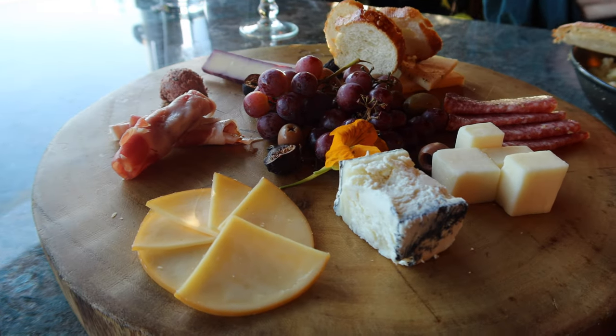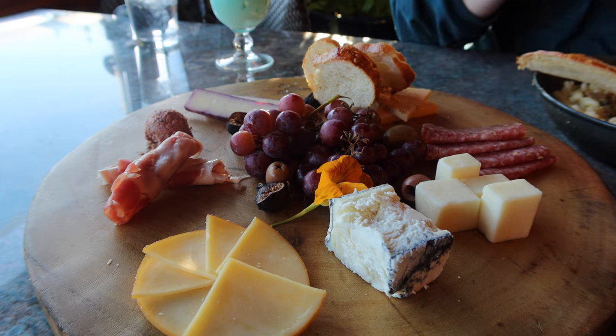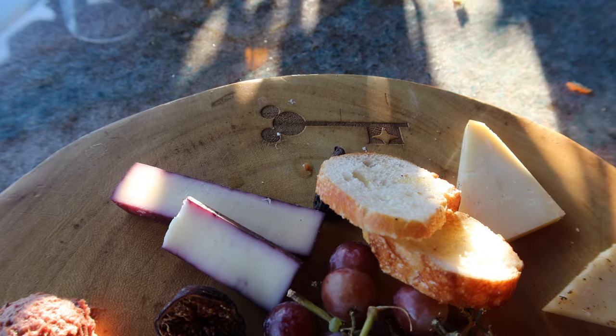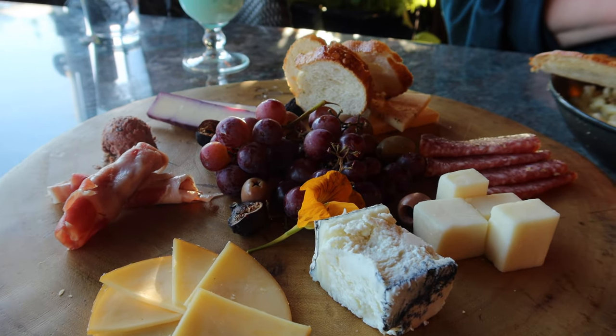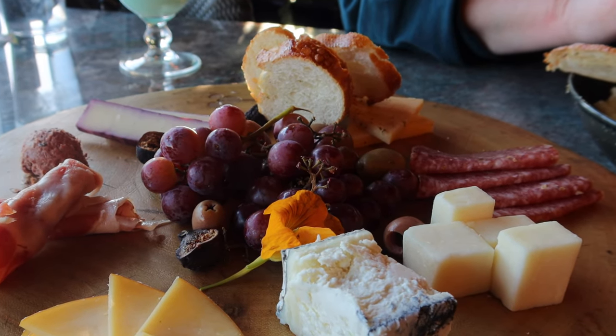We rounded it out with the Bountiful Valley charcuterie board, which was huge. It had a little magic key on top of the board, a nice bonus for Magic Key holders. They had a ton of cheese, some meat, grapes, figs, and olives — a really well-rounded board. The only drawback was they were really light on the bread, only about four little slices, so we would have liked more to put the meat and cheese on.